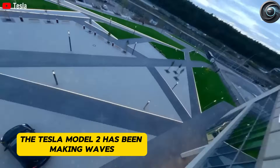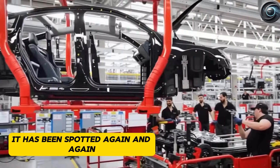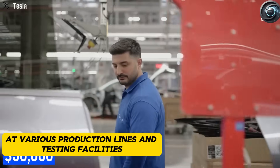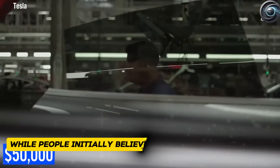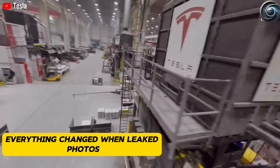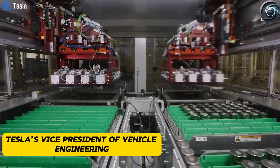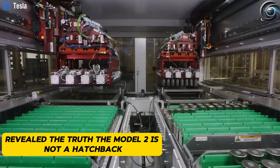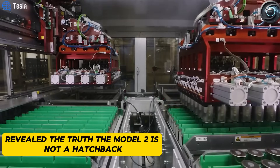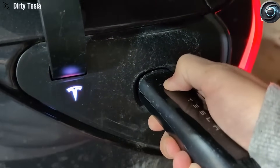The Tesla Model 2 has been making waves throughout the first half of 2025. It has been spotted again and again at various production lines and testing facilities. While people initially believed the Model 2 would be a hatchback, everything changed when leaked photos and an important confirmation from Lars Moravey, Tesla's Vice President of Vehicle Engineering, revealed the truth. The Model 2 is not a hatchback — it's a compact crossover, positioned to become Tesla's most important vehicle yet.